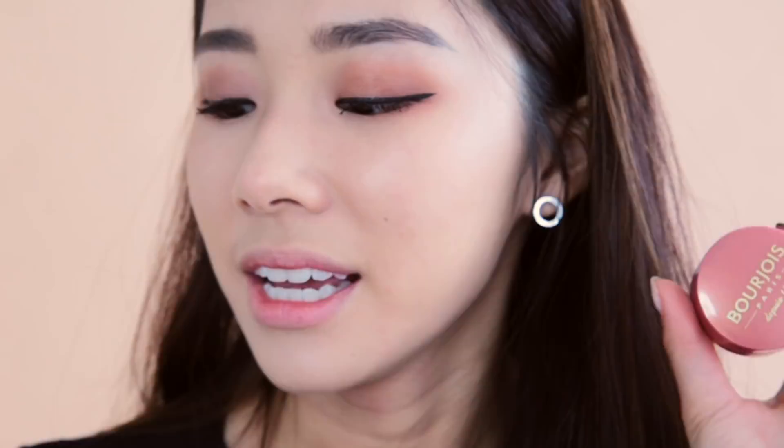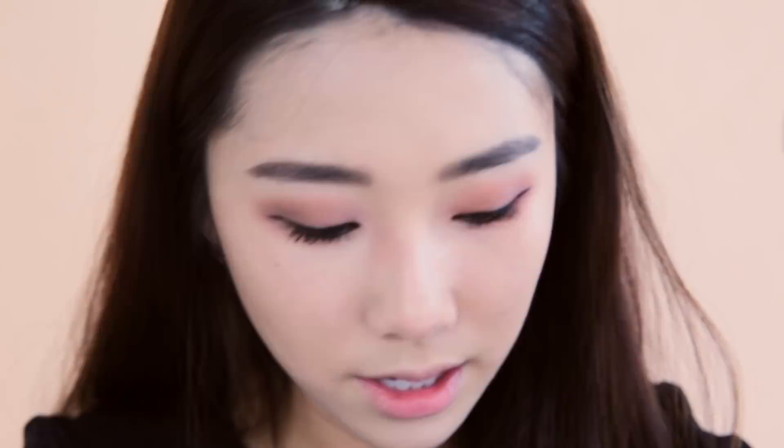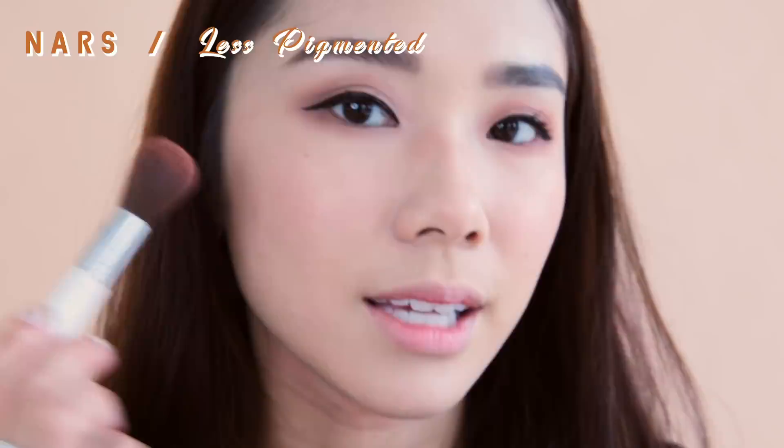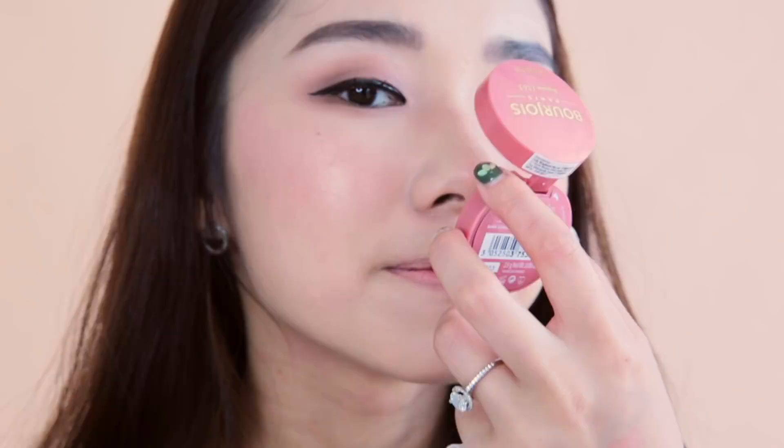I have the Bourjois Little Round Pot Blush and the famous NARS Orgasm Blush. The Bourjois blush has been around for over 150 years — very timeless. It comes with a brush and a mirror, while the NARS also has a big mirror. From the pan they look exactly the same in terms of shade. The Bourjois is more pigmented and really easy to blend, whereas the NARS Orgasm is slightly more subtle. When it comes to shade and sheen you can't see the difference from the naked eye, and the Bourjois has an added plus — it smells like roses.